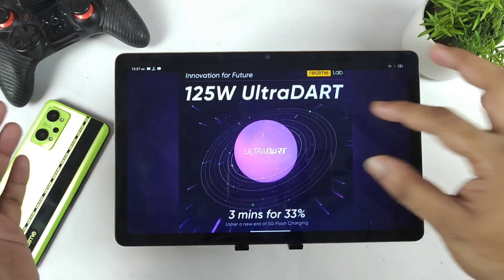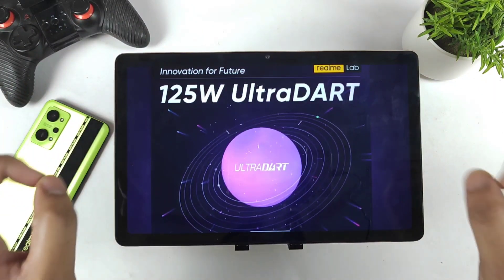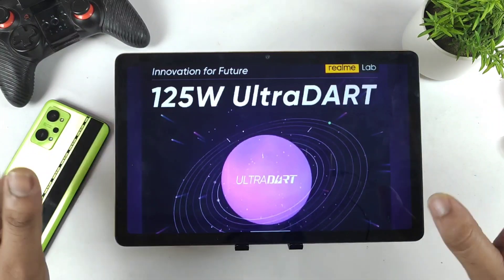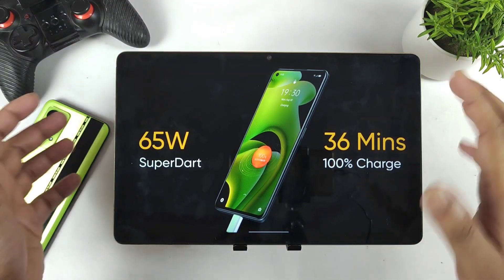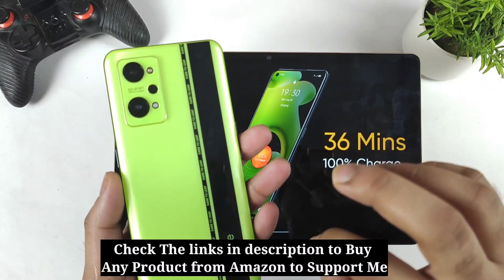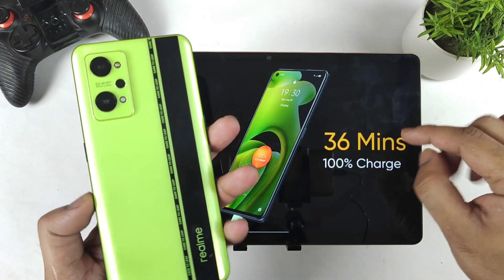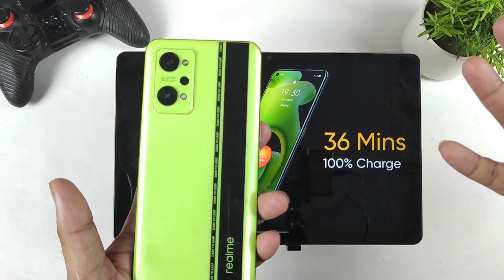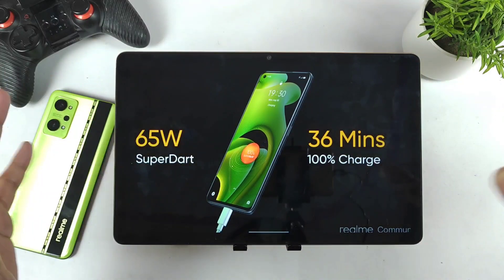Next is about charging speed. Right now we are seeing a lot of phones releasing in India with 120W fast charging and higher. There are chances that Realme might implement a 125W ultra dart charger in one of the models, while the other variant will definitely have the 65W super dart charger, which can charge in 36 minutes. I'm very happy with the 65W super dart charger because my Realme GT Neo 2 charges pretty fast — it only takes 36 to 37 minutes. I've done more than 20 to 30 charging speed test videos to observe consistency, and it performs well even after updates.